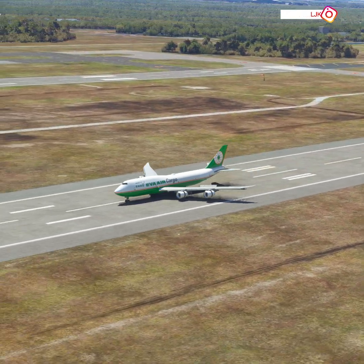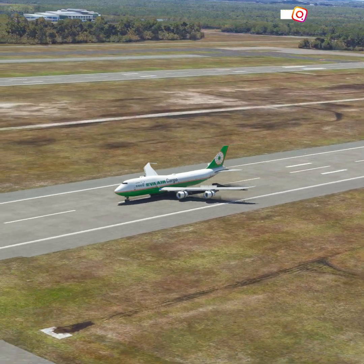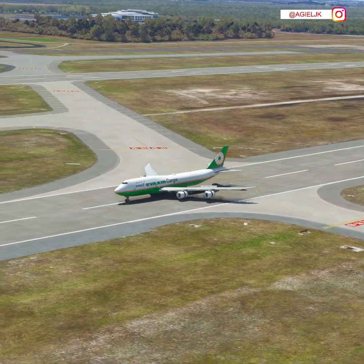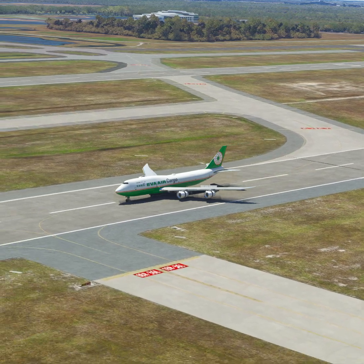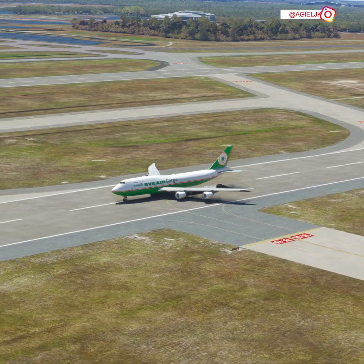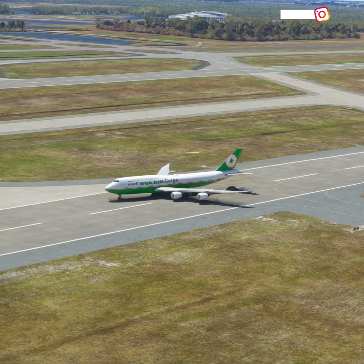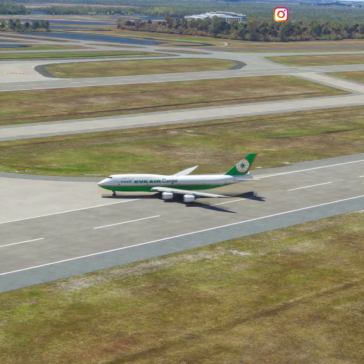EVA-1123, you are not cleared to land. Clear the runway. EVA-1123, you are not cleared to land. Clear the runway.